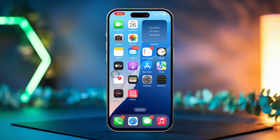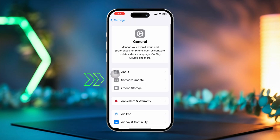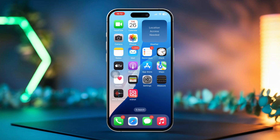Solution 3: Update iOS. Open Settings on your iPhone, tap on General, then select Software Update. If a software update is available, go ahead and install it to see if that resolves the issue.